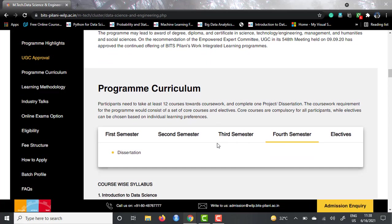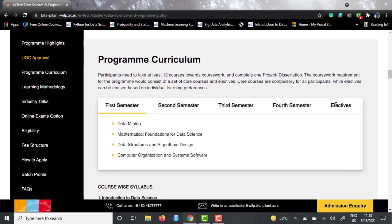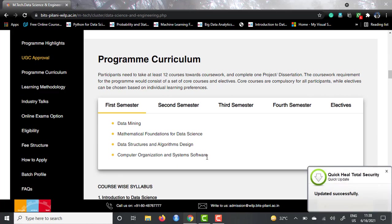If you talk about program curriculum, they have given a very beautifully explained program curriculum spread over four semesters and electives. In the first semester, you will be studying data mining, mathematical foundations for data science — which would be mostly statistics — data structures and algorithms, and computer organization and systems. So four subjects for the first semester, and similarly four subjects for the second and third semesters.